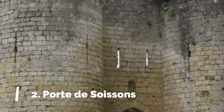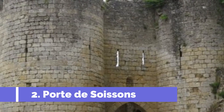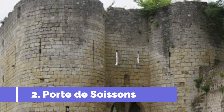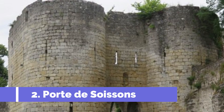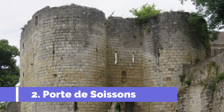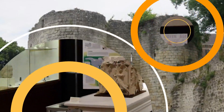Number 2: Porte de Soissons. The Porte de Soissons is one of the main tourist attractions in Léon, France. This historic gate is a stunning example of medieval fortifications and is one of the most well-preserved gateways in the country. Built in the 13th century, the Porte de Soissons served as the main entrance to the fortified city. It is located on the southern side of Léon and offers breathtaking views of the surrounding landscape.